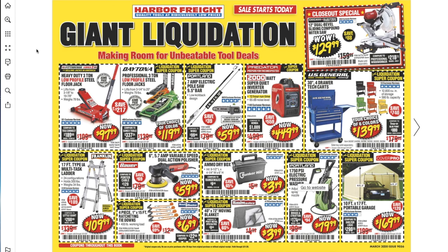Welcome back to another video. Today we have a coupon book from Harbor Freight — 'Harbor Freight Lit Giant Liquidation, Making Room for Unbeatable Tool Deals.' It says March 2020, Issue 90-56. Don't forget to smash the like button, hit subscribe, hit the bell for more tool reviews and deals.